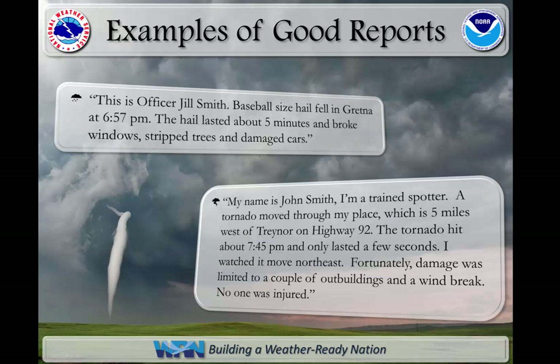This is Officer Jill Smith. Baseball-sized hail fell in Gretton at 6:57 p.m. The hail lasted about five minutes and broke windows, stripped trees, and damaged cars. My name is John Smith. I'm a trained spotter. A tornado moved through my place, which is five miles west of Traynor on Highway 92. The tornado hit about 7:45 p.m. and only lasted a few seconds. I watched it move northeast. Fortunately, damage was limited to a couple of outbuildings and a windbreak. No one was injured. Both are great examples of reports, but the first is a little better as it is short and to the point.